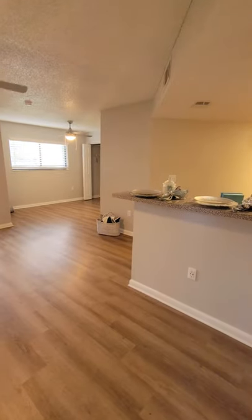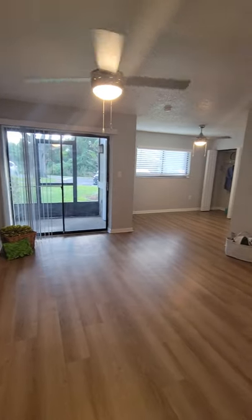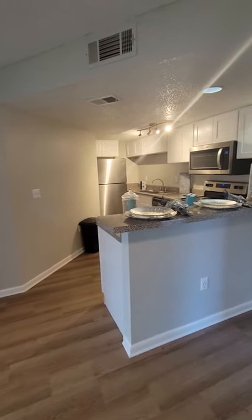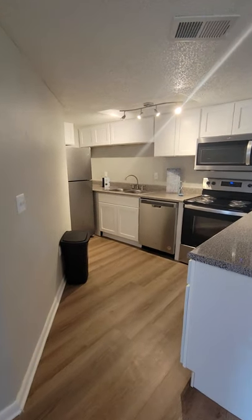Hi guys, welcome to the Bentley at Maitland apartments. This is Christine and I'm giving you a tour of our studio apartment. A cool feature about this apartment is that it's at the end of every building and it's always on the first floor, so you have nobody living on top of you — it's like a cute little bungalow.